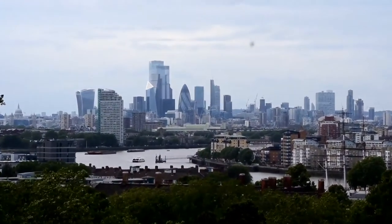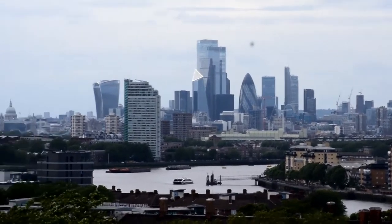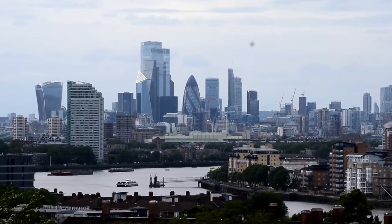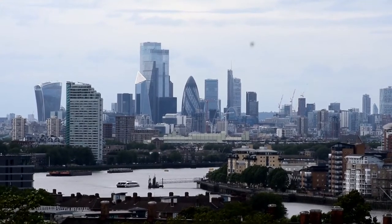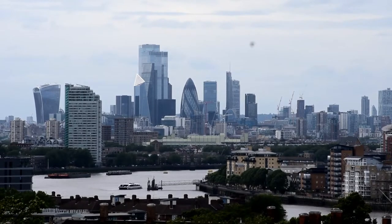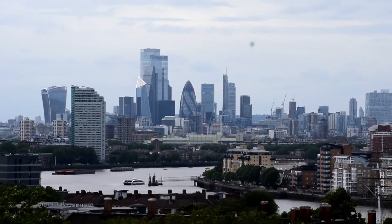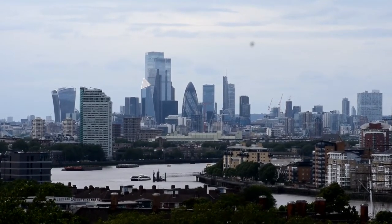Whilst there is the climb to the top of the hill, the view once you get there is amazing. This is the City of London, with some of the recognizable buildings dominating the London skyline, such as the Walkie Talkie and also the Gherkin. Without doubt, for me and also for our family, the view across and down the Thames, with the boats going by, is well worth the visit up here.